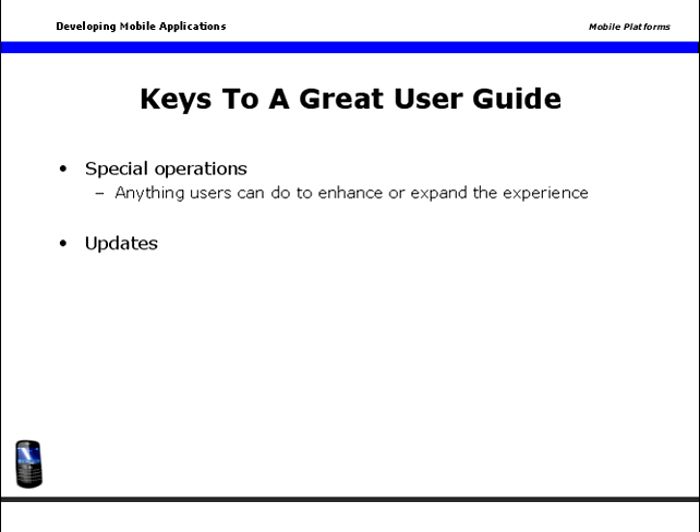Updates. If it's not done automatically, be sure to let your users know how to get updates. Show them the update location, frequency they can expect updates, and how to check their version. If it is done automatically, or if you have an optional auto-update feature, tell them about that too, and be sure they know how to turn on or turn off auto-updates.